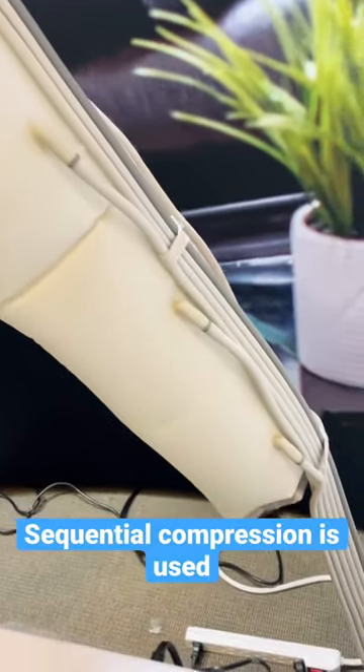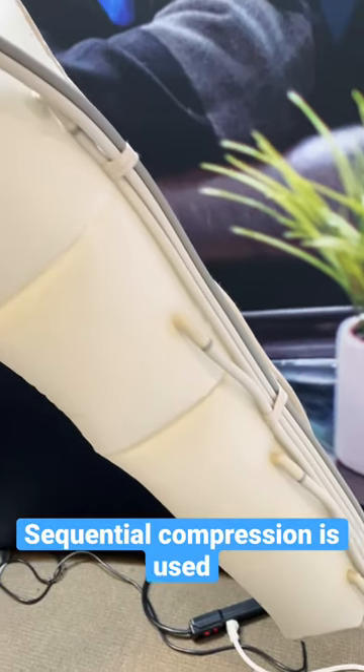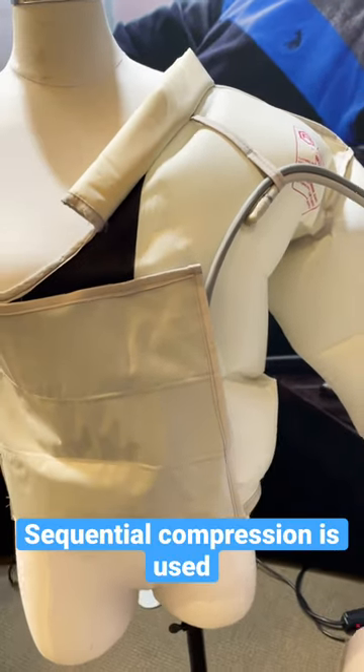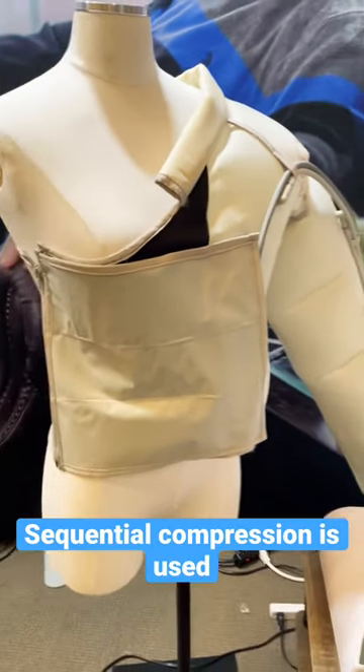Medical grade pumps have chambers that inflate in a sequence from the hand all the way up to the shoulder to guide fluid up and out of the arm. There's also gentle compression and support in the chest area for fluid movement.